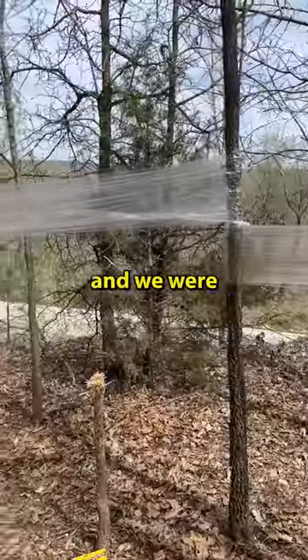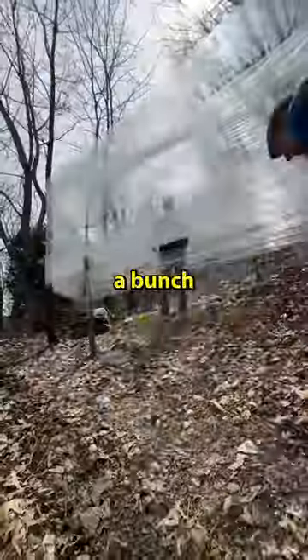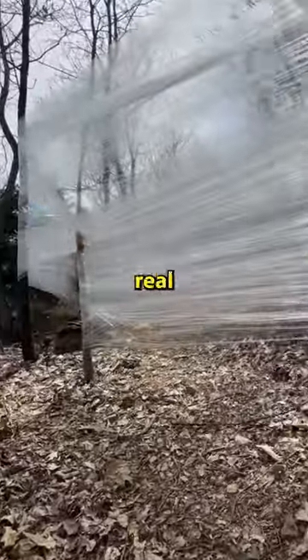It was a lot of work but it was coming along and we were determined to build the best plastic wrap cabin. After a time lapse and a lot of plastic wrap around a bunch of trees, it was beginning to look like a real cabin.